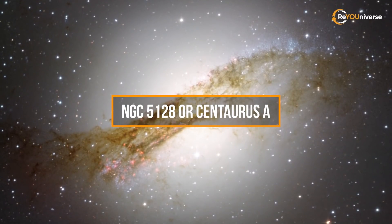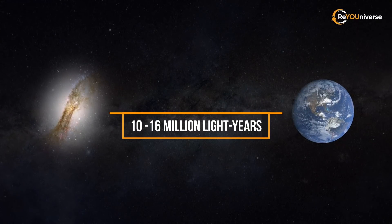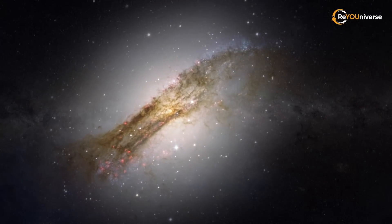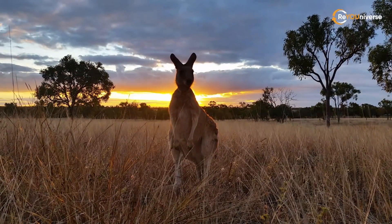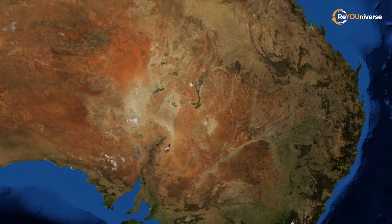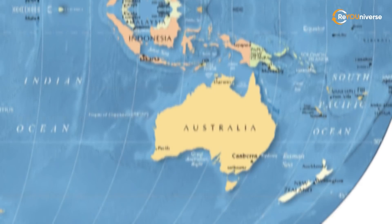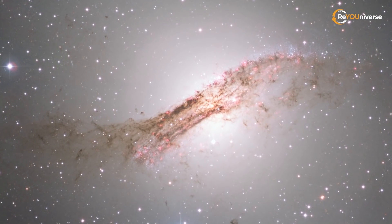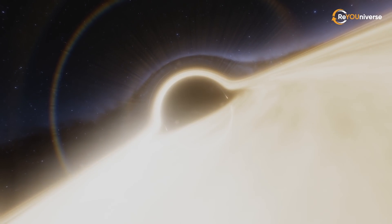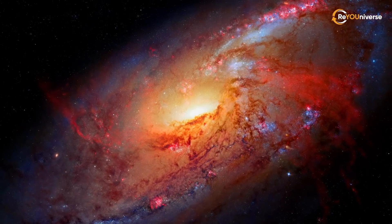Centaurus A is the name of a lenticular galaxy located 10 to 16 million light years from Earth. It was first discovered in 1826 by Scotsman James Dunlop, who had already lived in Australia for a long time. The location was a lucky coincidence, as Centaurus A lies in the Centaurus constellation, which can only be observed in the southern hemisphere. What interests us is not the galaxy itself, but the black hole in its middle — one of the closest black holes to the Milky Way and one of the best-studied ones.